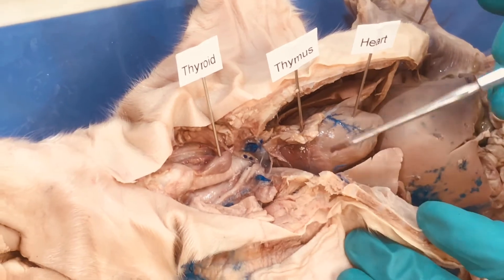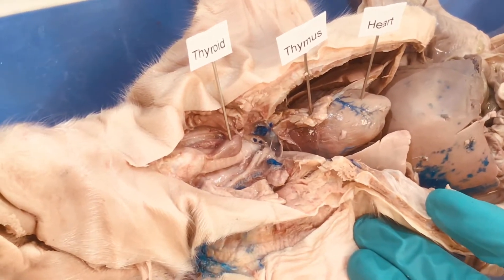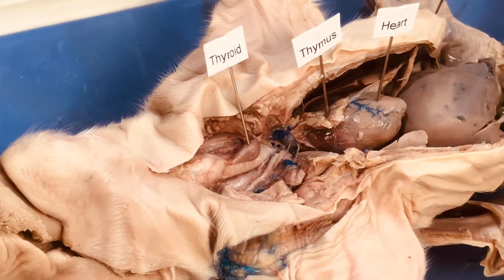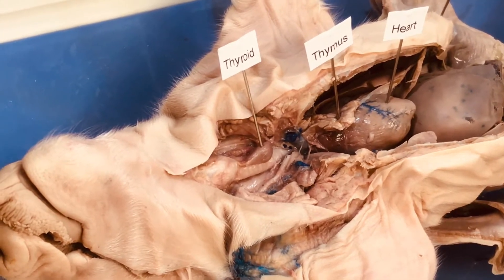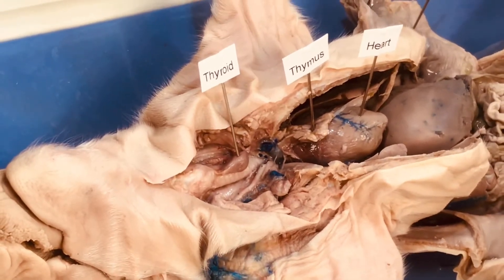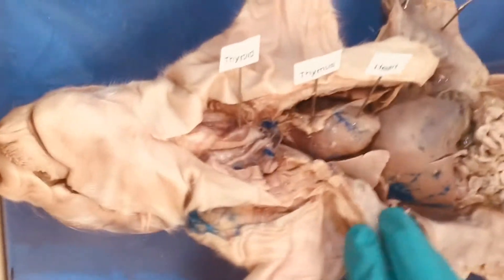While the heart is a cardiovascular organ, it does have some endocrine function. The heart secretes ANP — atrial natriuretic peptide — which is involved in water balance and blood pressure regulation. It helps lower blood pressure when blood pressure is too high, making it very important as an endocrine organ.